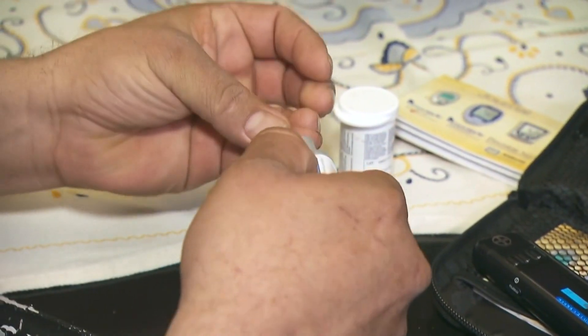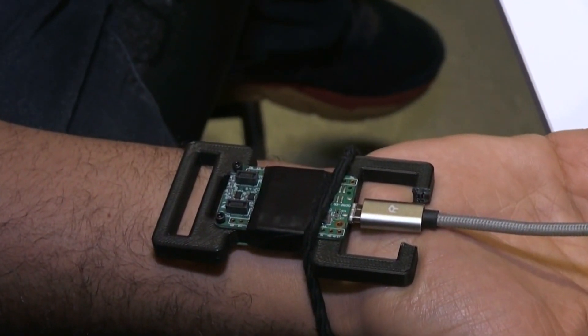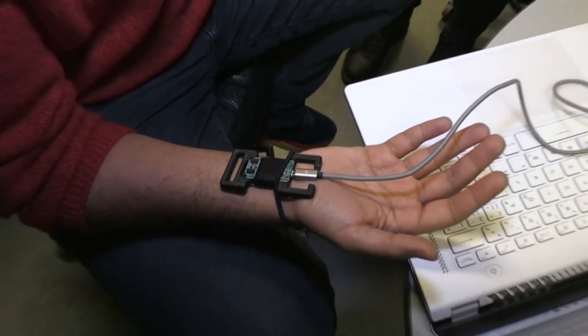Continuous glucose monitors in the form of wearable patches that penetrate the skin have been developed before, but what's on the market now needs some work, according to this team of bright minds. They're using metallic and solid needles, which are long —